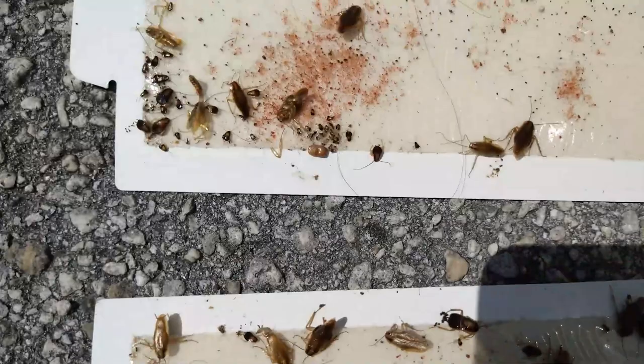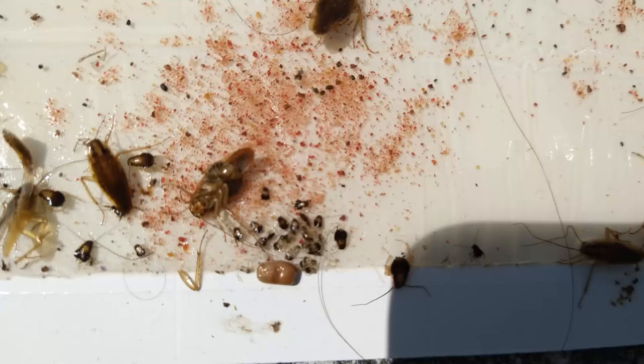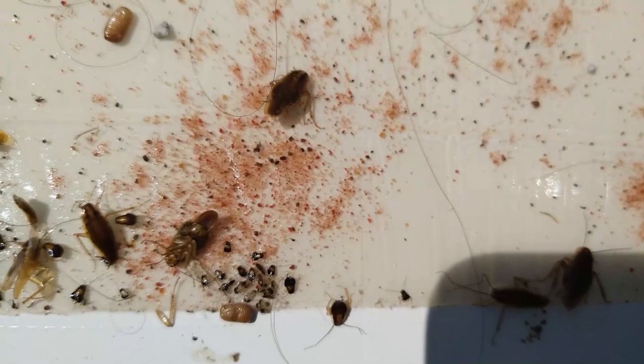Let me see if I can zoom in on that. You can see an egg casing — an ootheca — that actually hatched on the board. There are all the nymphs. On average you get about 20-something to 36 nymphs; they can go as high as 40, but normally on average it's about 36 eggs laid on this actual board.